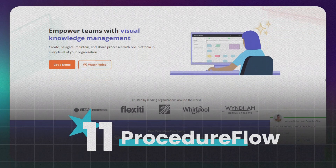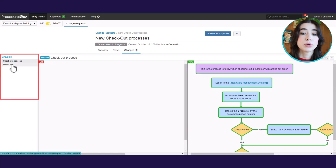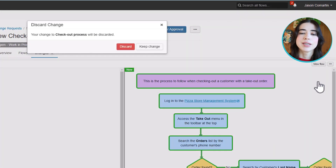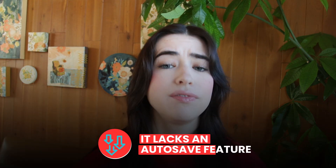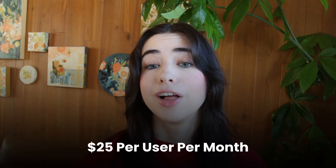And finally, coming in at number 11, is Procedure Flow. Procedure Flow uses hyperlinked flowcharts to make complex processes easy to follow. It's ideal for training new employees and collaborating in real time. It's easy to navigate and great for simplifying workflows. The downside is that it lacks an autosave feature, which can lead to lost work. Pricing starts at $25 per user per month, with a free trial available.